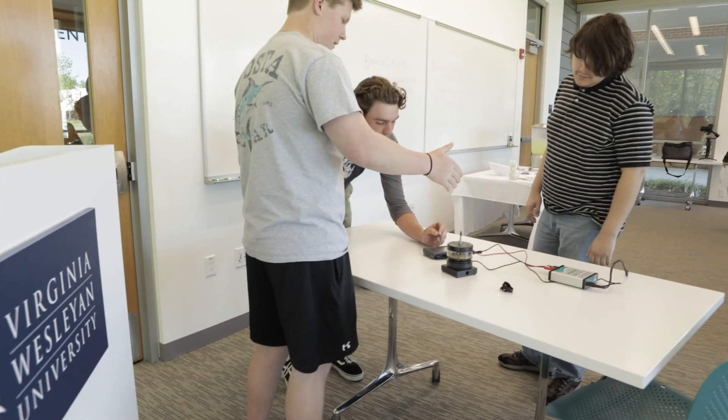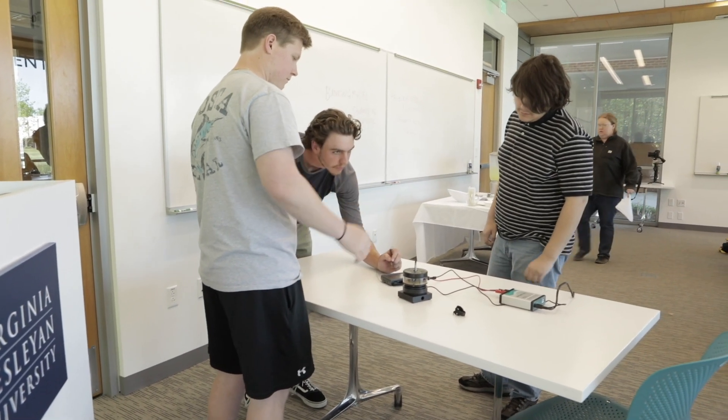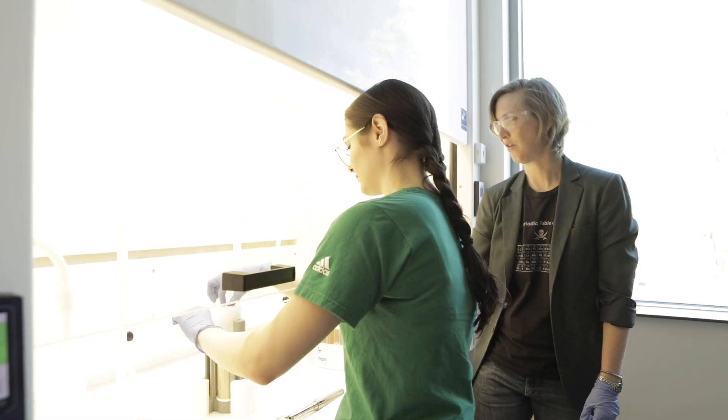I think this space has really transformed this university on a lot of different levels. We have students coming to me with independent research projects that we could never have done before, that we can now do using the space and the tools that are in this building.